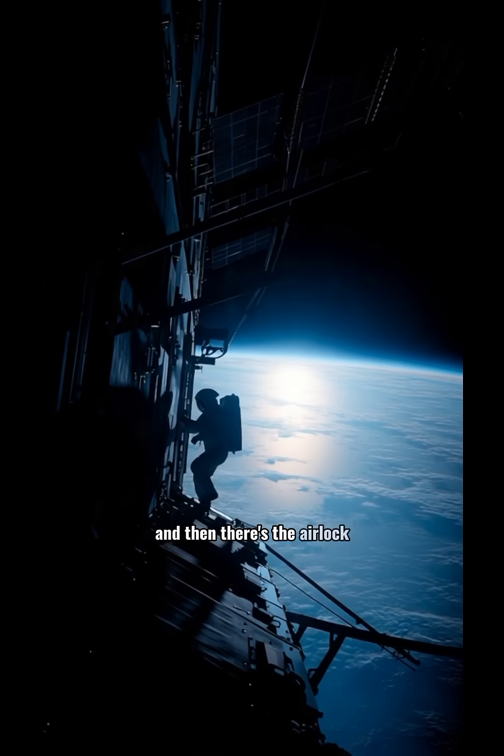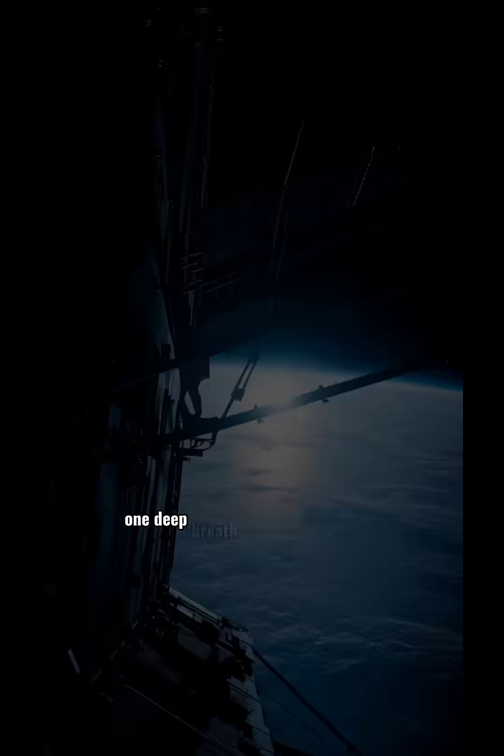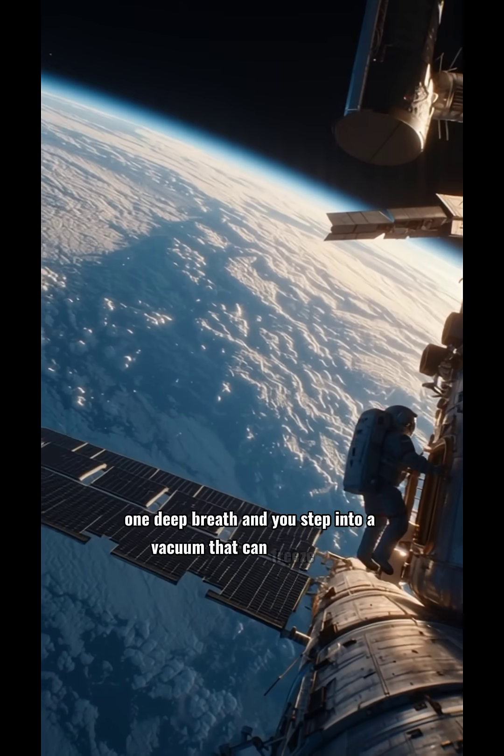And then there's the airlock — the quietest place in space. One deep breath, and you step into a vacuum that can freeze steel.